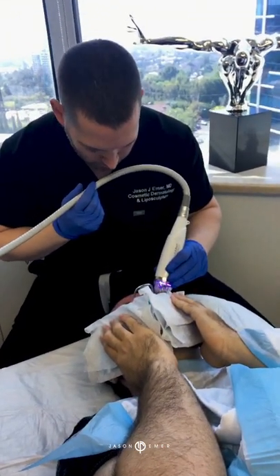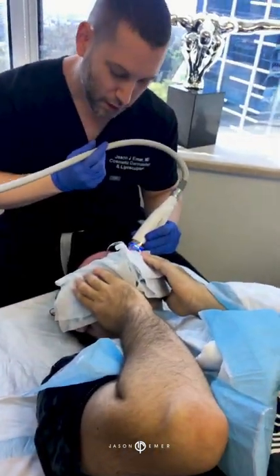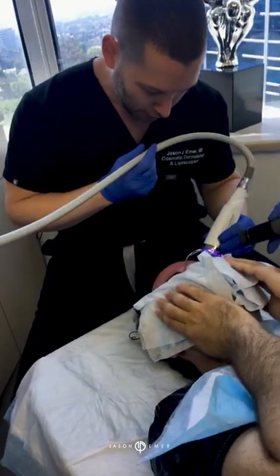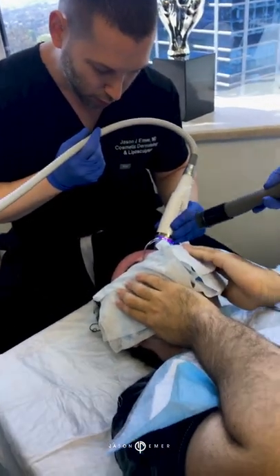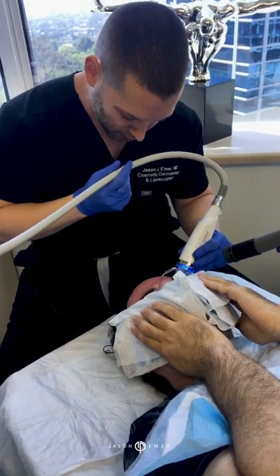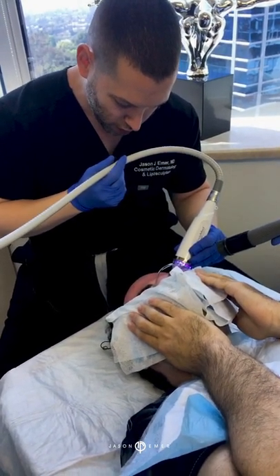We're almost there. It's a little tedious, a little time-consuming, so I always tell people with fractional RF you've got to have patience. We're going to add a little cooling to him, which not only will help kind of distract but will also decrease the swelling on his skin. He's already pre-cooling his cheeks, which is great.